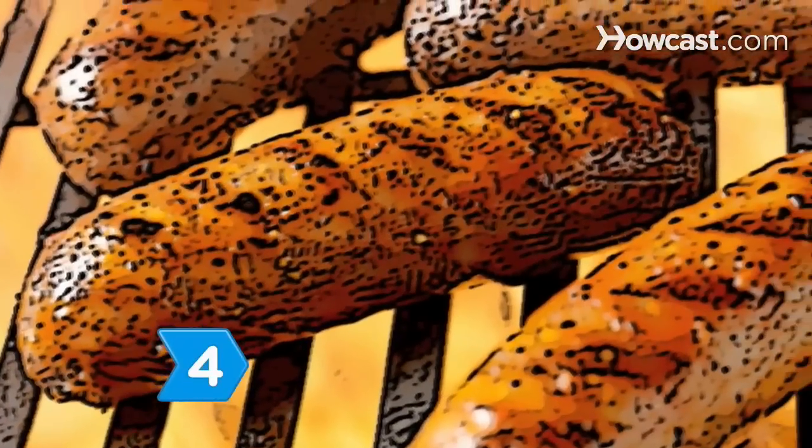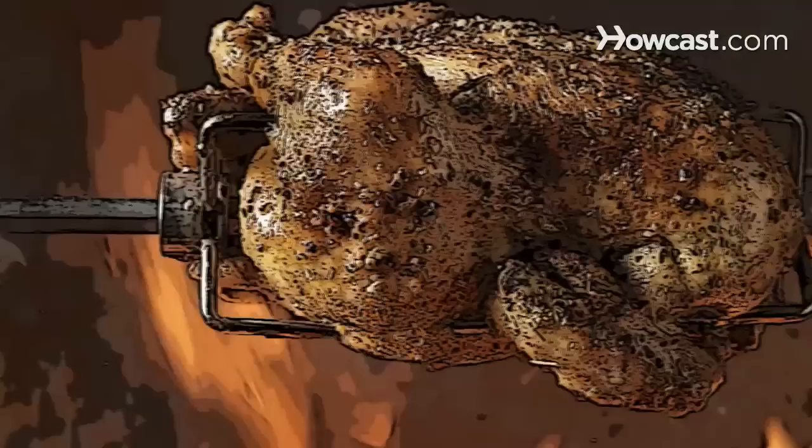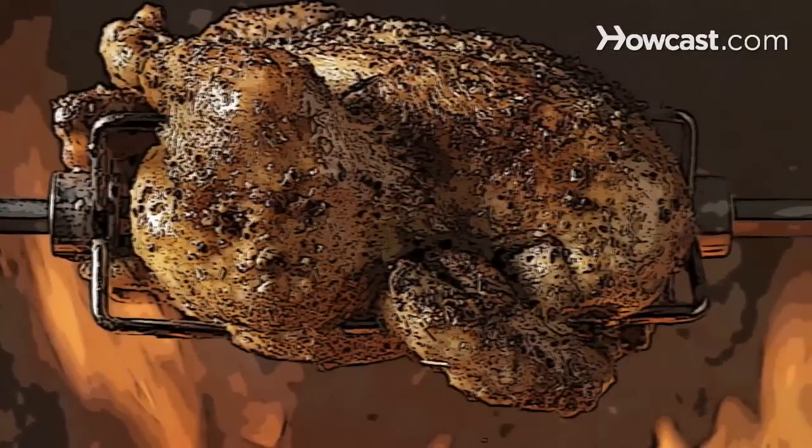Step 4: Cook some pork sausages. Annually, Oktoberfest celebrants consume more than 200,000 pairs of pork sausage, as well as 480,000 spit-roasted chickens over the two-week-long celebration.